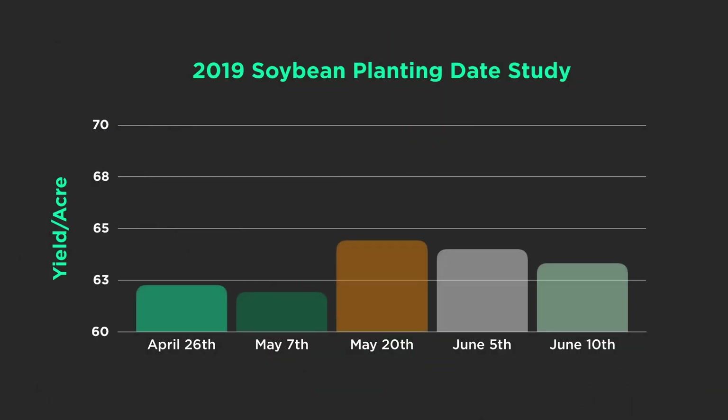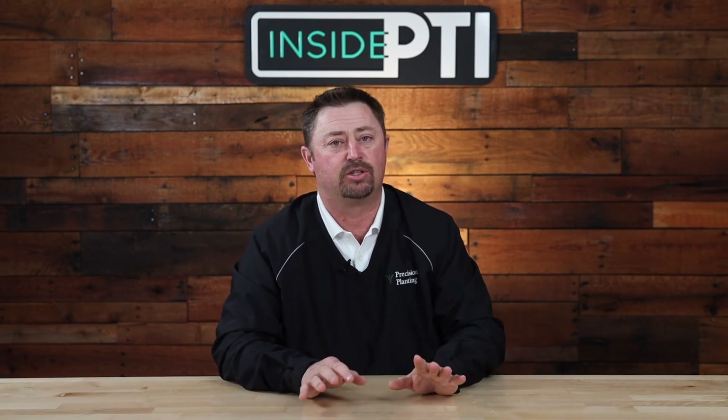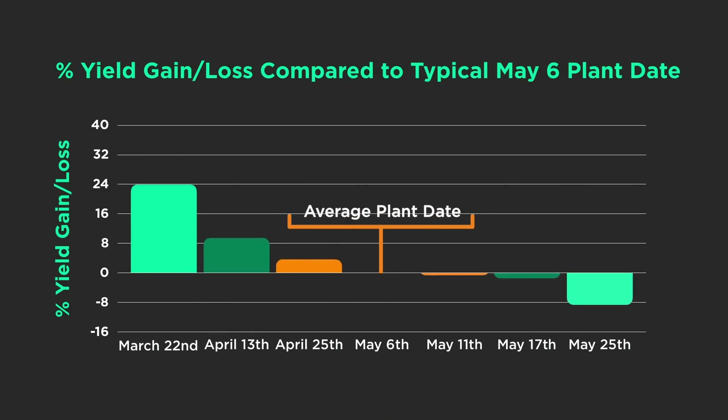So what's the difference between 2019 and 2018? In 2018, we could go out and plant the end of March with snow coming, but in 2019 we had wet conditions and couldn't get the yield increase. Basically it came down to moisture — 2019 we just had too much water and the soils were not fit to plant. Going back to 2018, yes we were cold, but those soils were fit at planting time. It was a huge difference between the two seasons.